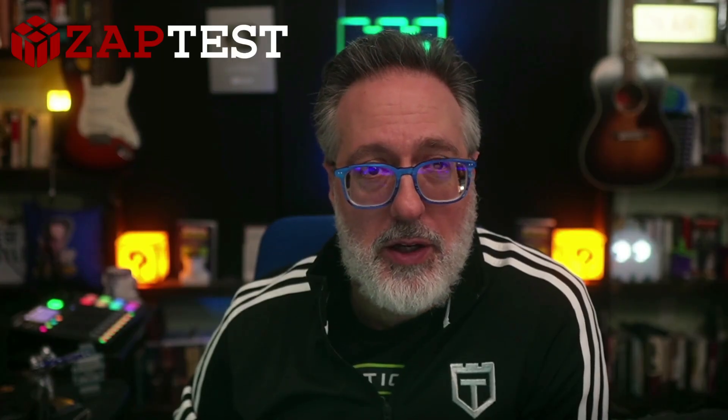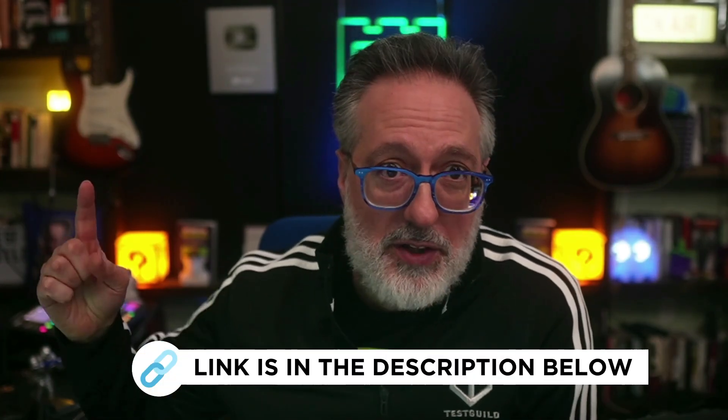I want to thank this week's sponsor, ZapTest AI, an AI-driven platform that can help you supercharge your automation efforts. Their intelligent co-pilot generates optimized code snippets while their Plan Studio can help you effortlessly streamline your test case management. You can experience the power of AI in action with their risk-free six-month proof of concept featuring a dedicated Zap expert at no upfront costs. Schedule a demo now using the link down below.